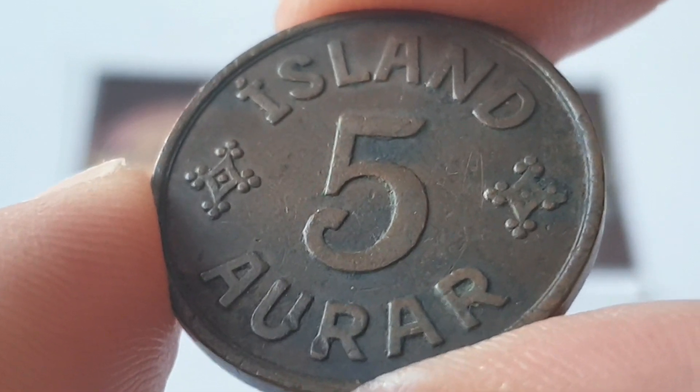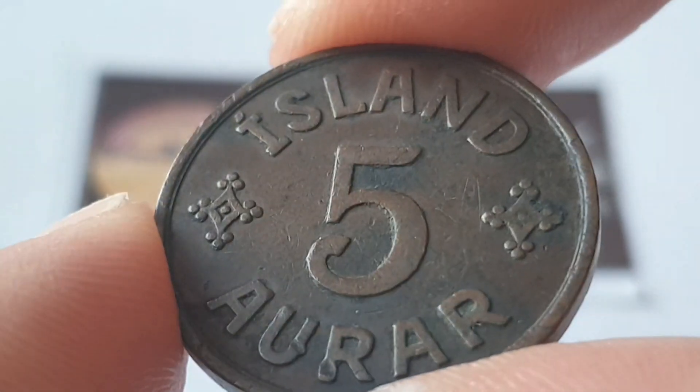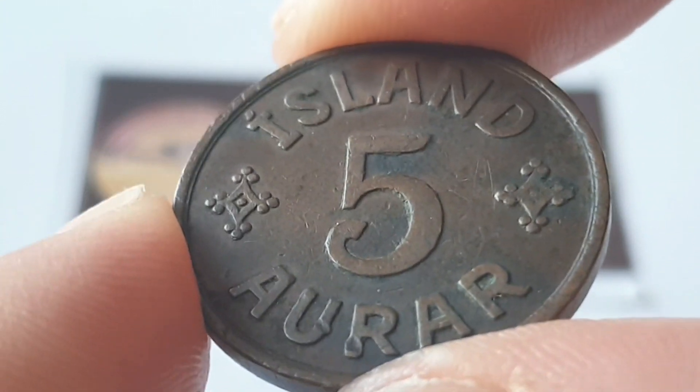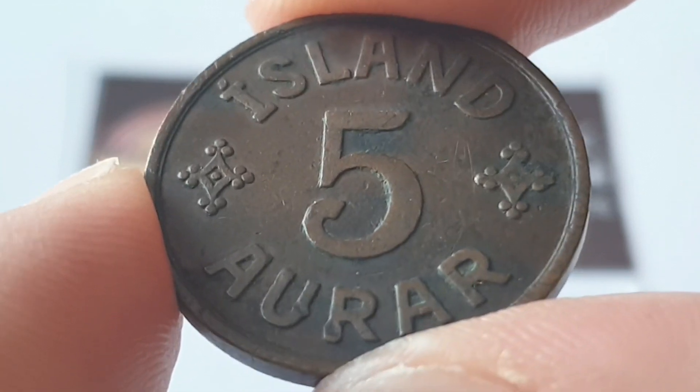The mintage figures for this coin — only 2 million coins were produced. These are quite collectible and I hope you enjoyed the video. I hope my information helps you with your coin collection.